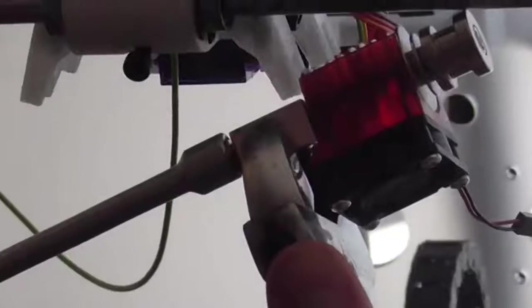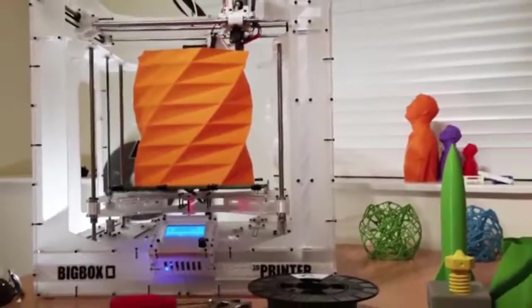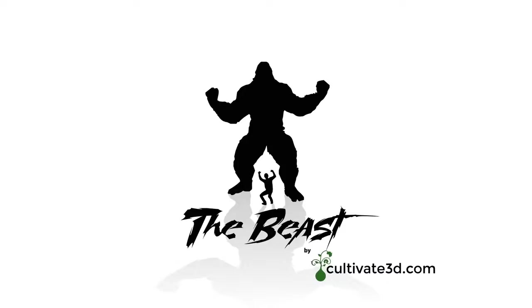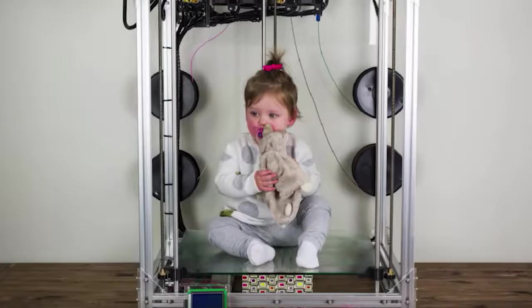E3D has kick-started and created a huge printer they call Big Box. It's fully hackable with a grow-as-you-go kind of system and can print about a foot tall. But if you need to go even bigger, there's the Beast over in Australia — you can print small children sitting down — and it prints two feet tall, also coming to Kickstarter.